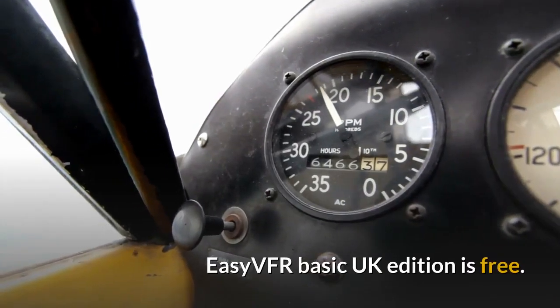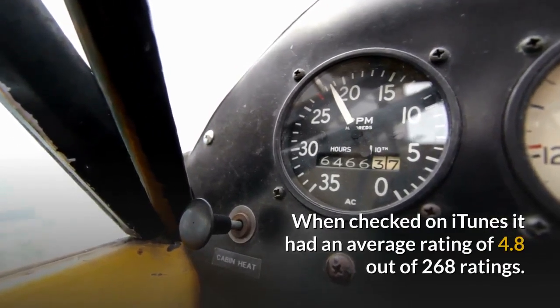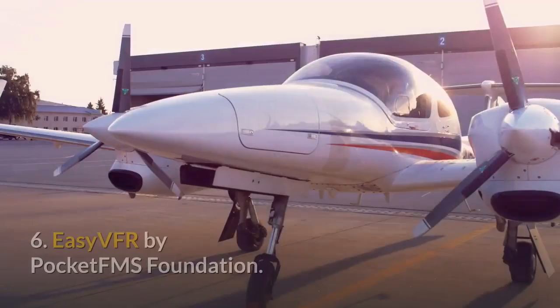A position tab will give you your current position in a format that makes reporting your position to ATC easy, as well as giving you the frequency and call sign for the most relevant air traffic unit in your area, including a LARS if one is available. EZVFR Basic UK Edition is free. When checked on iTunes it had an average rating of 4.8 out of 268 ratings.